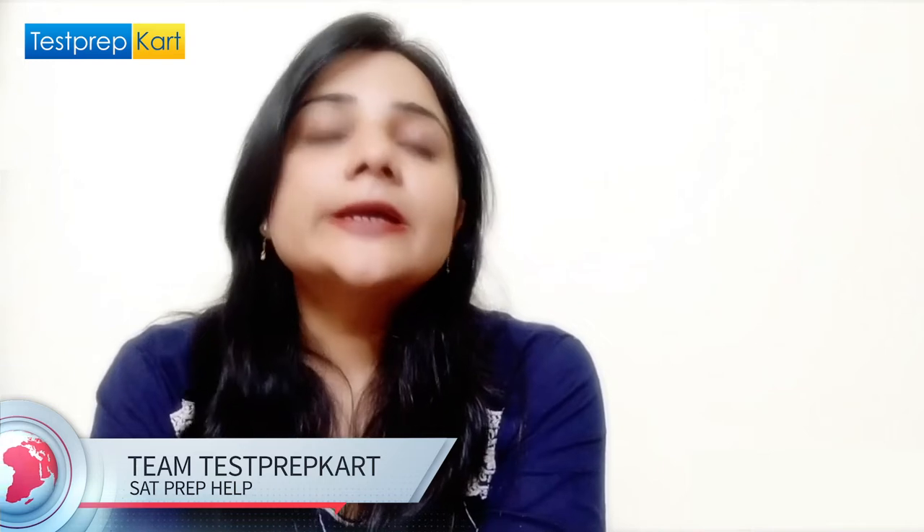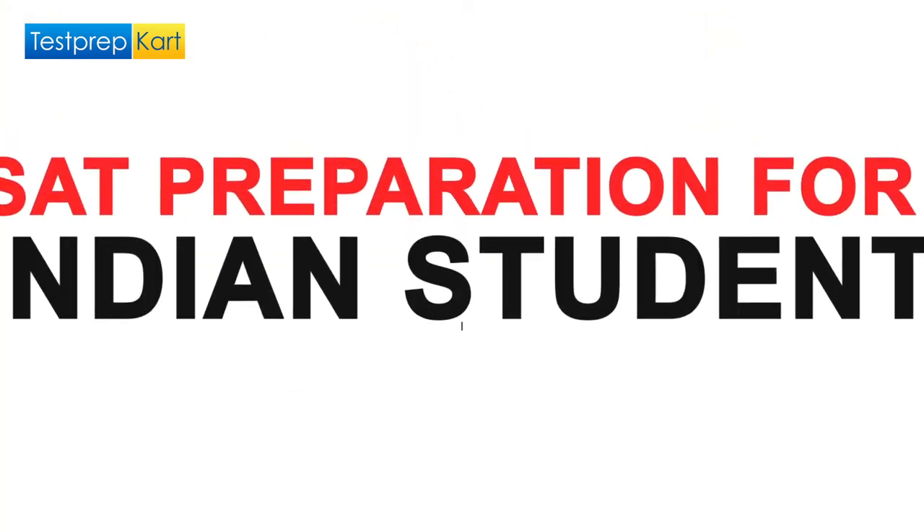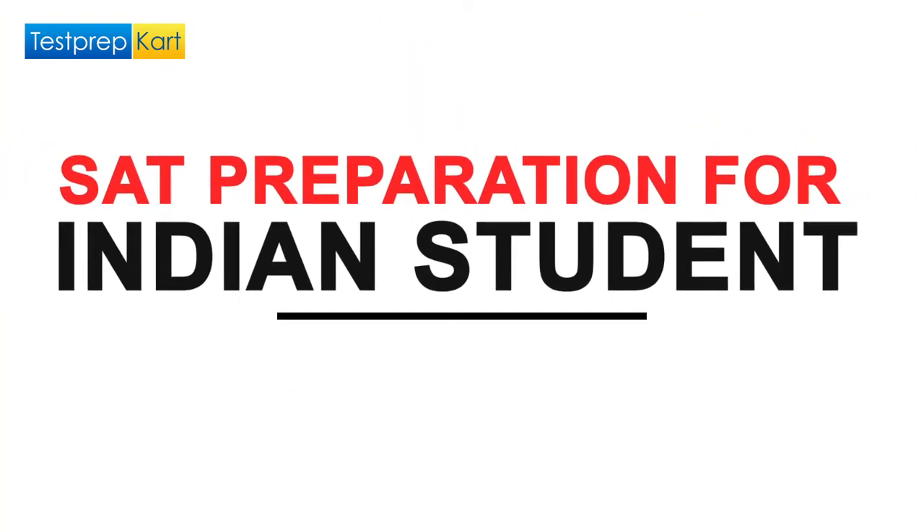Welcome to Test Prep Card. Today we will be discussing SAT preparation specifically for Indian students. SAT stands for Scholastic Assessment Test, which is paper-pencil based and is scheduled five times a year: March, May, August, October, and December. You can score from 400 to 1600, as it has two sections — Maths and English — each carrying 800 points.